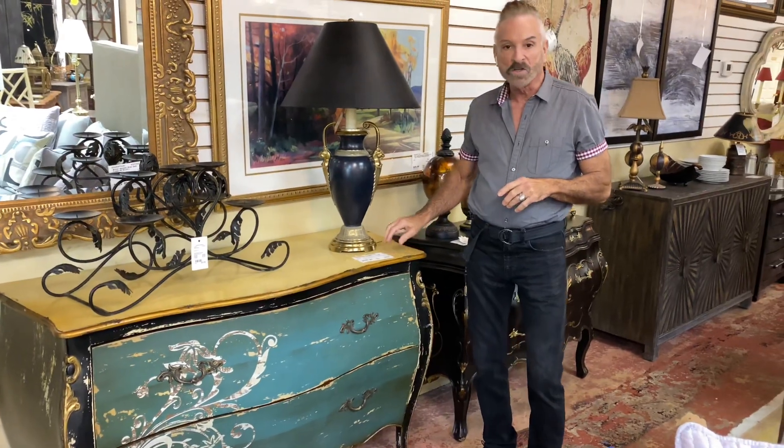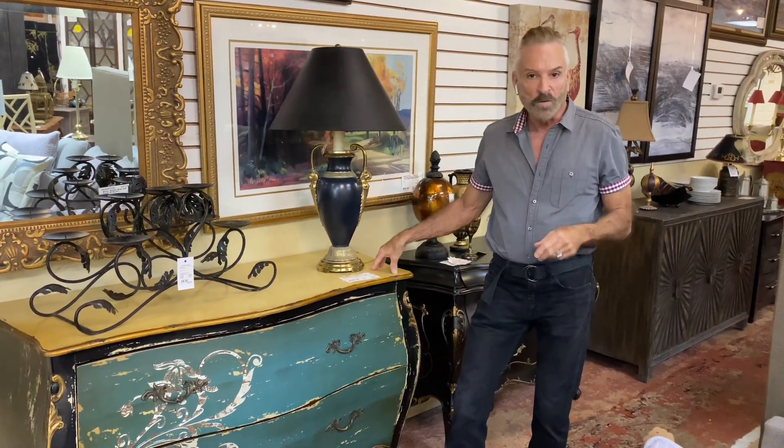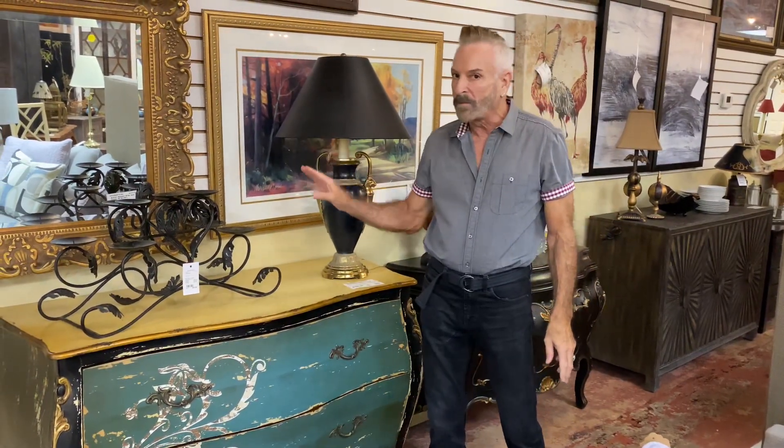It's very, very unique and it's now down to $239.99. So this would be that one-of-a-kind piece that you put in your home. I can so see it with a beautiful black mirror over it in a foyer — that would look fantastic.